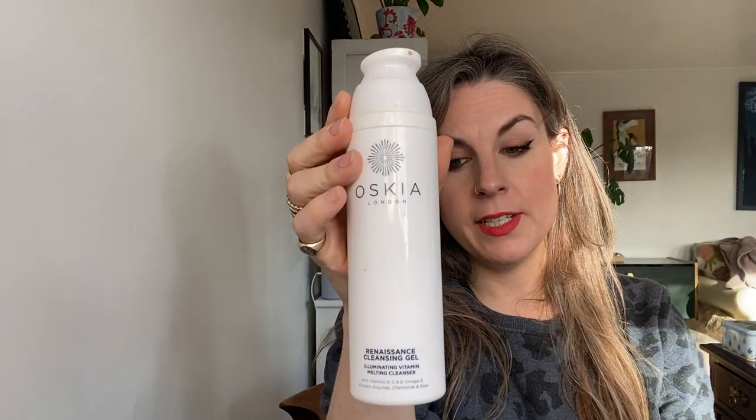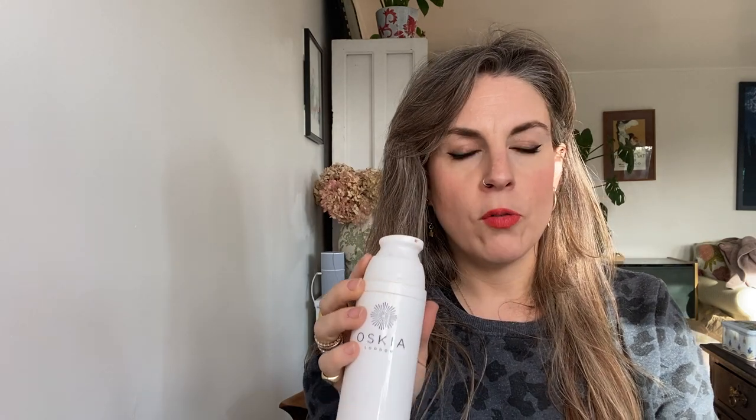Next up is Oskia Renaissance Cleansing Gel. The price goes up and I still love it. It's just beautiful. It gets all your makeup off, it doesn't irritate the skin, it works for most skin types. It's a UK brand. I just really, really love it.